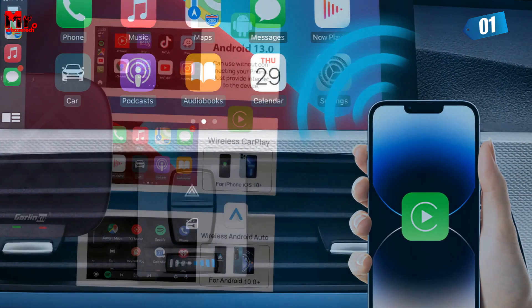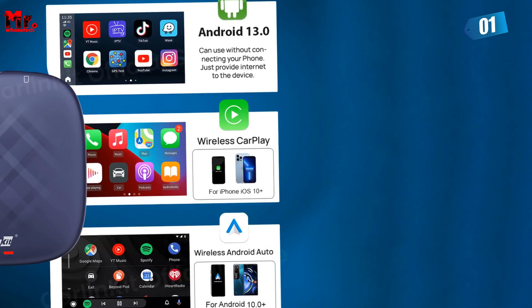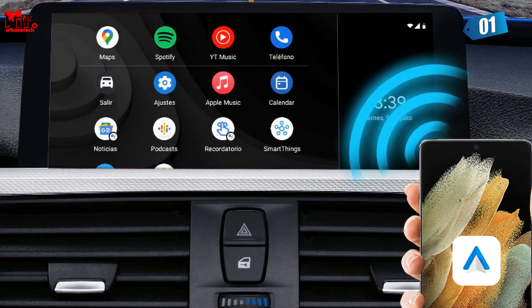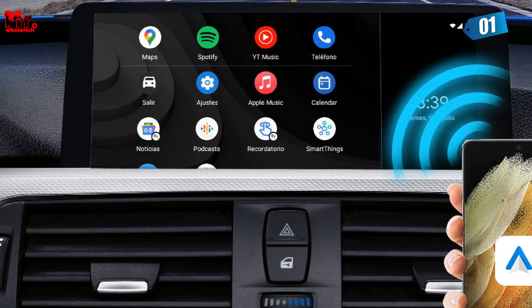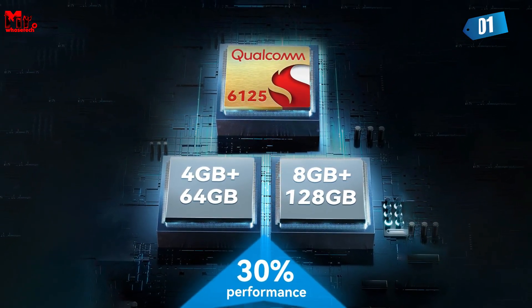Under the hood, it's powered by the genuine Qualcomm Snapdragon 665 chip, ensuring smooth and stable operation. With up to 8 cores, 128 GB of storage, and support for SIM cards and TF cards, you'll experience lightning-fast performance and ample storage for all your needs.